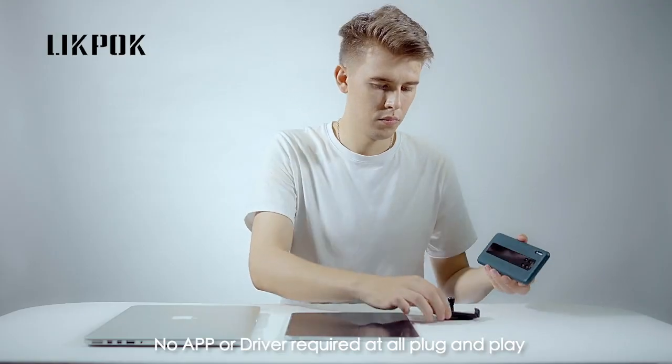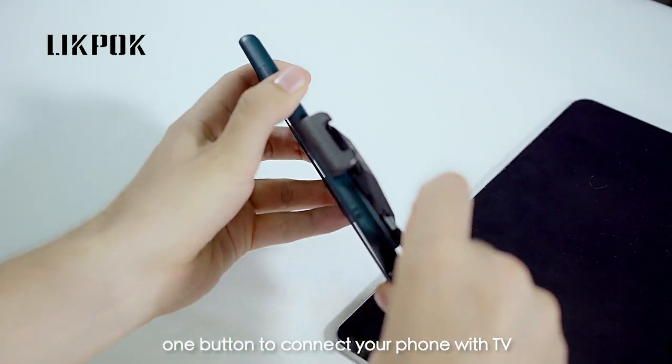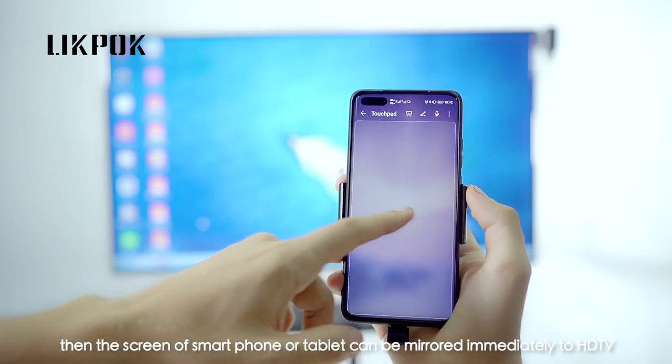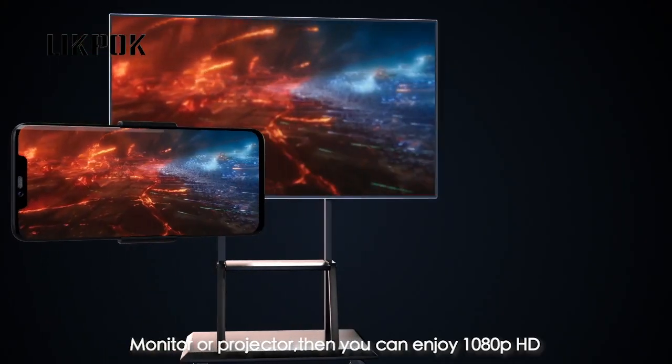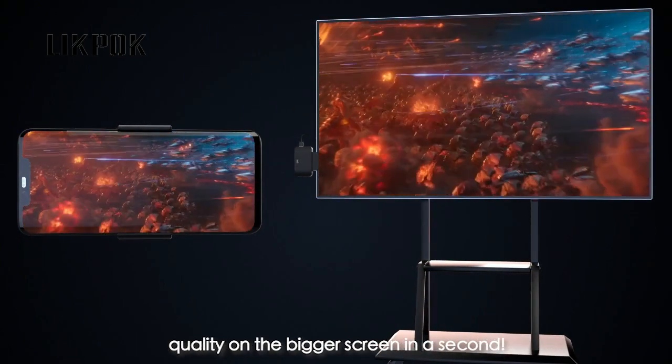No app or driver required at all. Plug and play. One button to connect your phone with TV. Then the screen of your smartphone or tablet can be mirrored immediately to HDTV, monitor, or projector. You can enjoy 1080p HD quality on the bigger screen in a second.